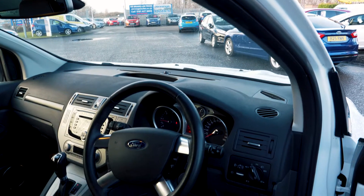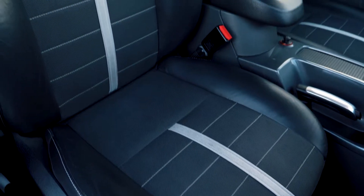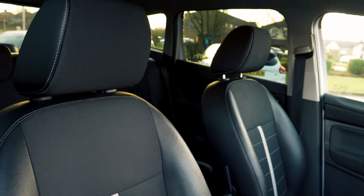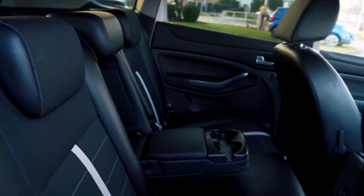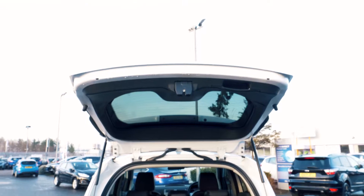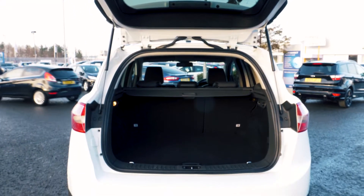This vehicle has a lovely, comfortable, spacious interior, both in the front and in the back. It also comes with a lot of boot space which should accommodate most people's needs.